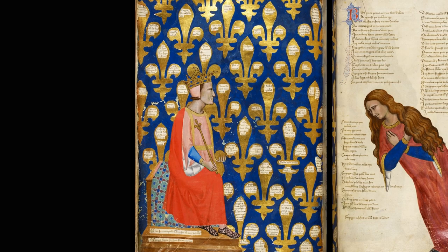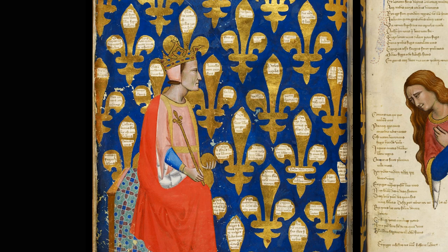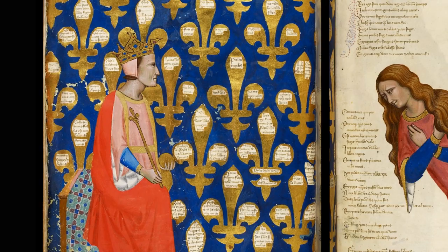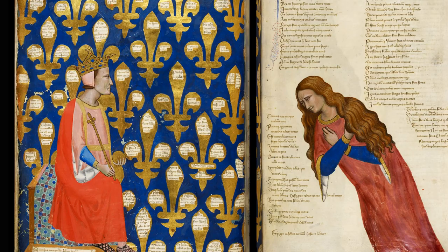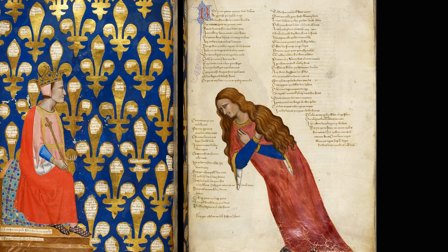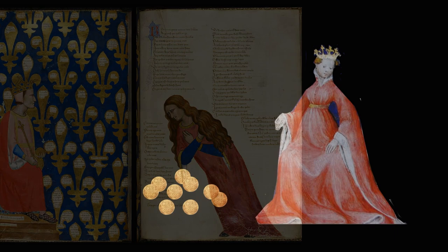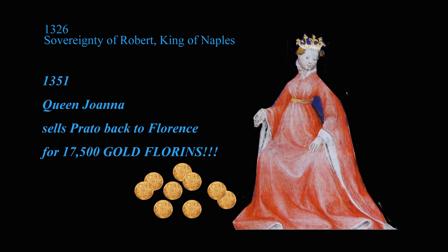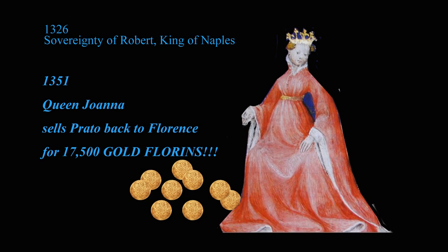On the first page it shows Robert on his throne, with all his connections to other royals nailed to the wall behind him. On the other page, there is a lady leaning forward, just about to fall on her face — she, interestingly, is Italy — and she wants him to reunite all of Italy and get the Pope back from Avignon. But Robert was having none of that, although he would take on Prato. It began in 1326 and then in 1351, Joanna, his mercurial daughter, acceded to the throne, and about the first thing she did was sell Prato back to Florence for the sum of 17,500 gold florins.